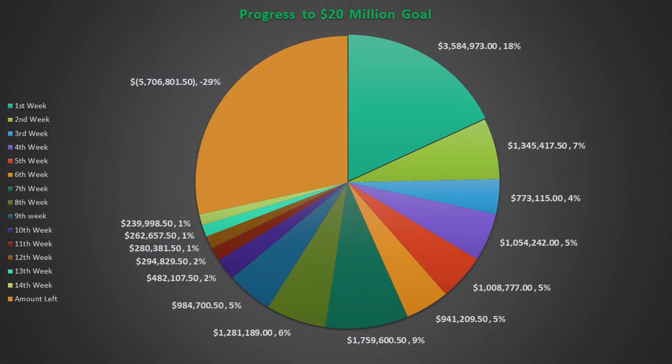Week 14 has been on par with the last 4 weeks of investment. Aptera has now raised over $14.3 million and has reached 71% of their goal. Week 14 investors added another 1% of the total raised by the Accelerator program, at just under $240,000.